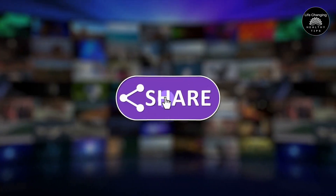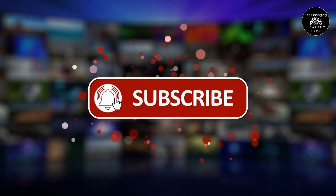Before we begin, please hit the subscribe button and enable notifications to ensure you never miss any of our future uploads.